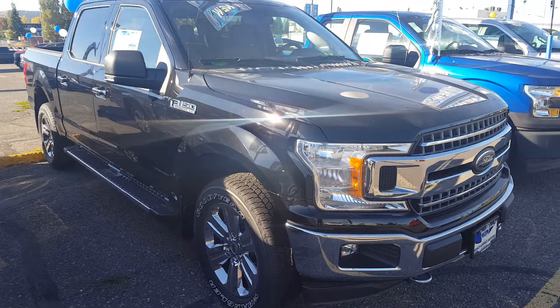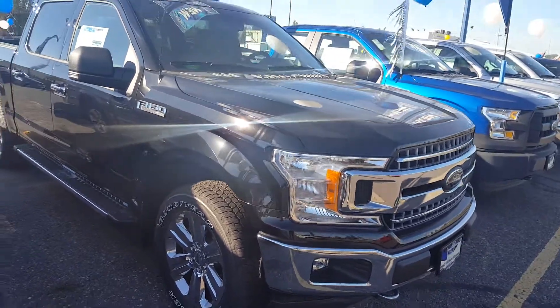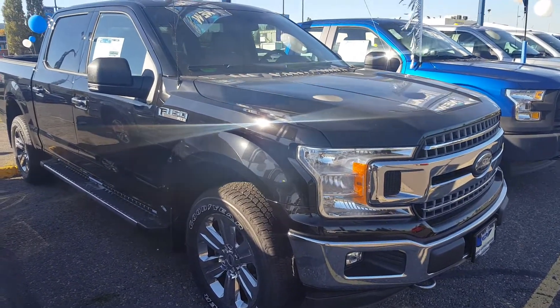Hello everybody here at PG Motors. We're about to take a quick look at this 2018 Ford F-150 XLT Super Crew — four doors, four-wheel drive, and a 5-liter V8 engine. I'm going to show you guys some of the interior and exterior features. If you feel like this truck suits your needs, feel free to come on in and take it for a test drive.